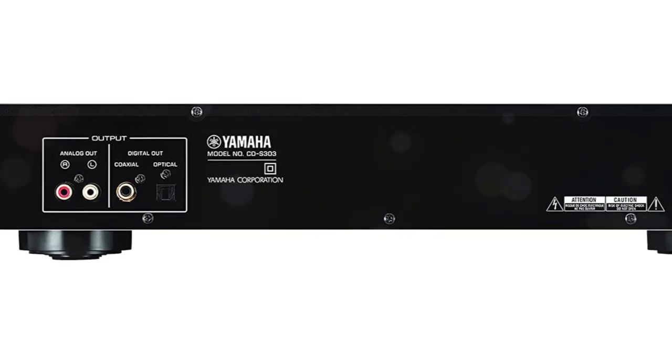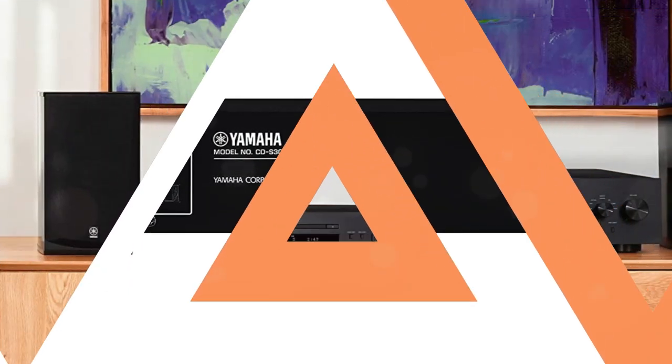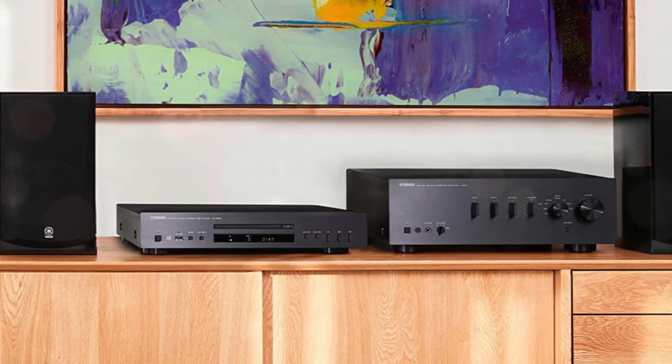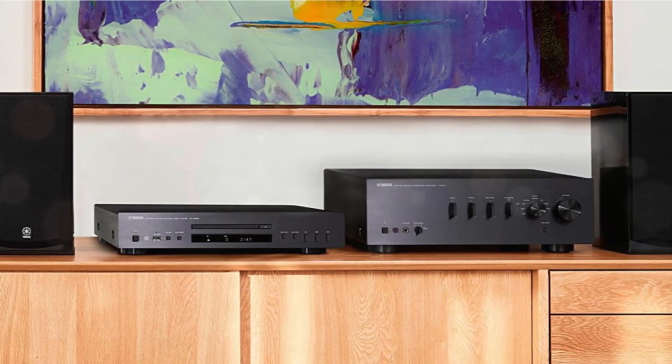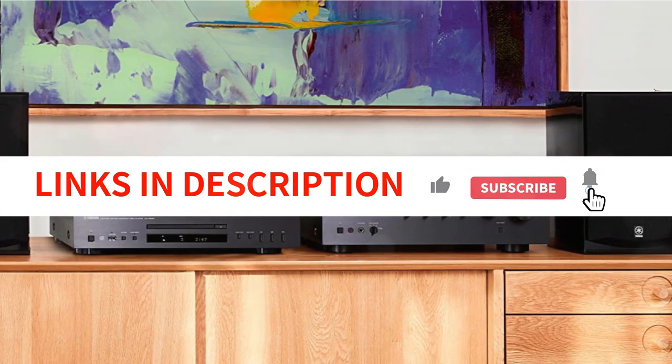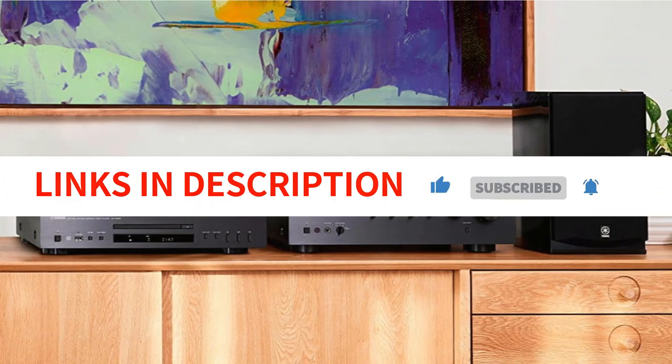The intelligent digital servo, which keeps track of the signal and modifies pickup tracking to account for issues brought on by dust and other flaws, is another fantastic feature. By turning off the display and digital audio output with a pure direct button, you may listen to analog audio with minimal background noise.